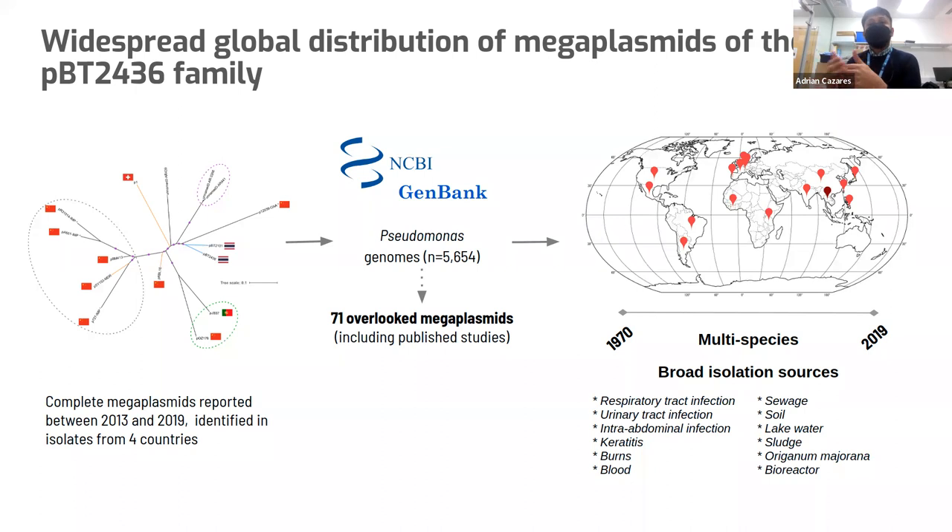Quite interestingly, some of these were already reported as part of publications where the authors mentioned they didn't find a signature of any plasmid content in Pseudomonas — which is widely accepted, as it's thought that Pseudomonas really doesn't like plasmids. Analyzing these newly overlooked mega plasmids, we identified a very broad distribution, not only geographically but also temporally, because one of the oldest isolates is from 1970. We identified mega plasmids in multiple species and broad isolation sources: clinical environments, any kind of infections, but also natural environments — sea sedge, soil, and even bioreactors. These mega plasmids seem to hint at a link between an environmental reservoir and how they can invade a clinical environment and start spreading quite successfully.